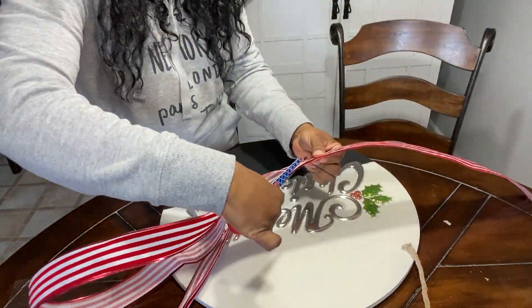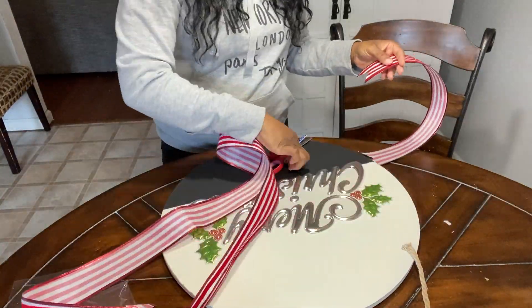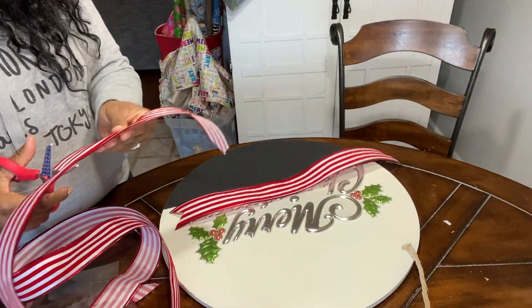Right here I'm just using ribbon that I already had from when I decorated my trees. I'm going to use this to create a bow.